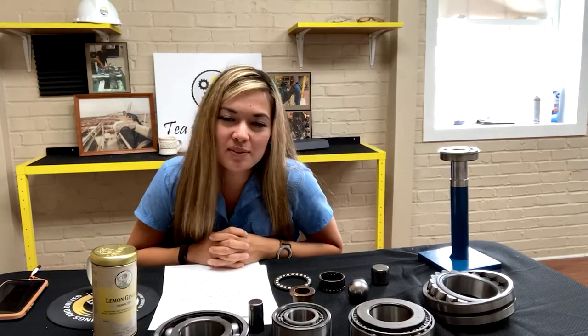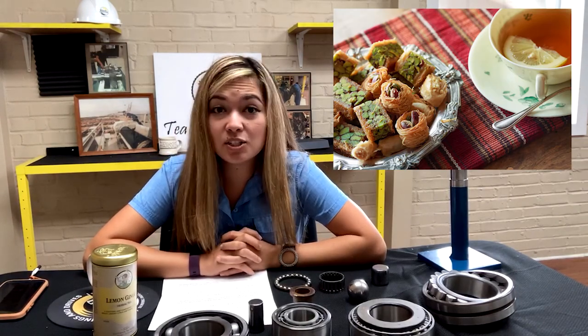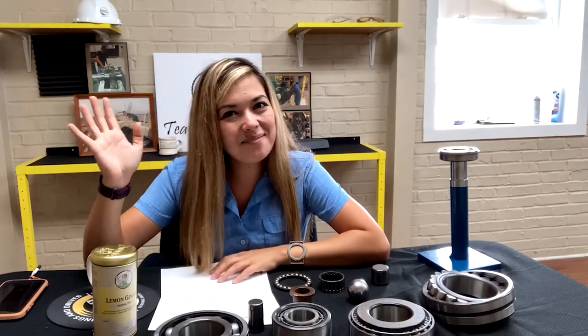So that's another episode of Tea with B&D. Thanks for joining, and if you have any suggestions on any delicious combos of teas and desserts, leave some feedback in the comments because I am all about trying new combos. Have a great day! Bye!